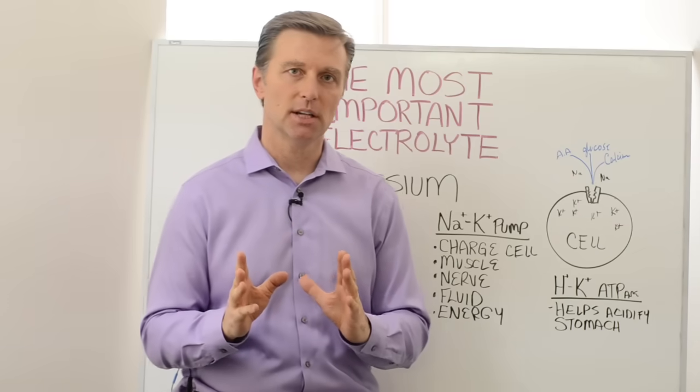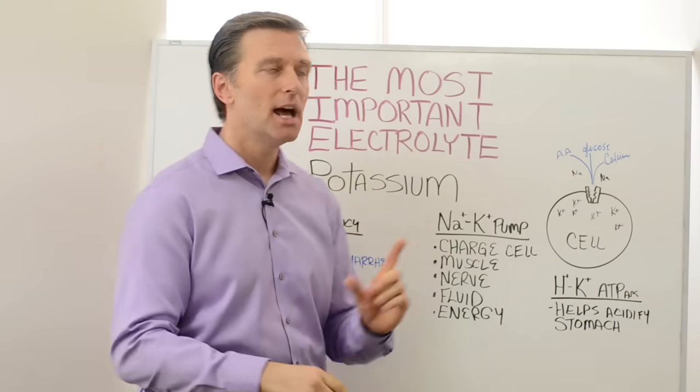Hey guys, Dr. Berg here. Now I want to do a video on the most important electrolyte.